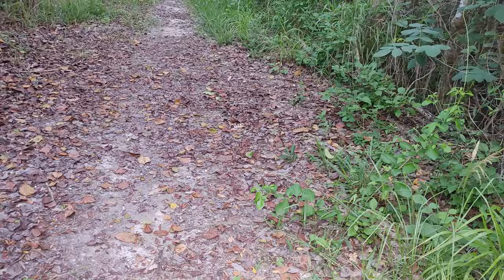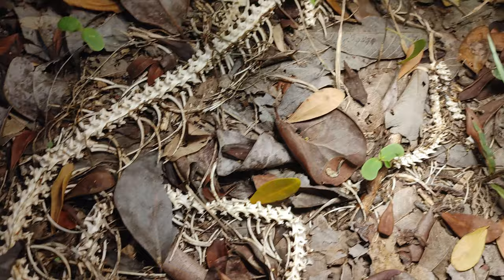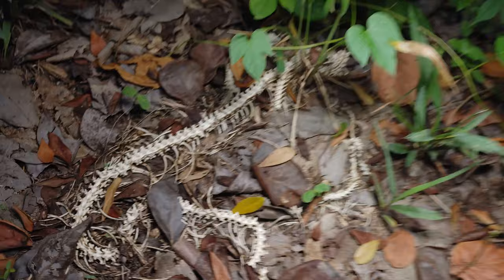Not too much yet. I heard a snake sliding off into the undergrowth before I could get a look at it, so I'm not sure what that was. And I just walked up on a snake skeleton — not really sure what it is either. Something had a nice meal though.